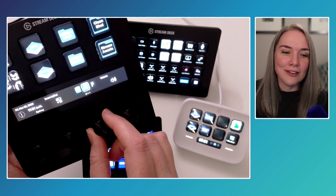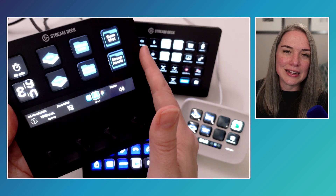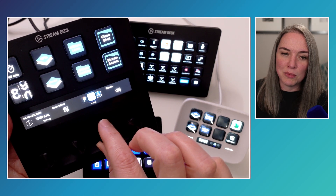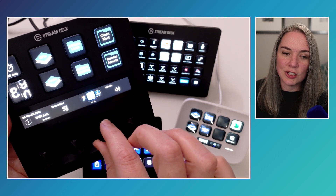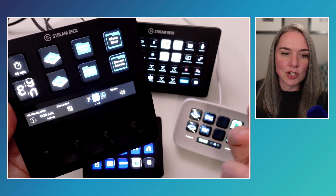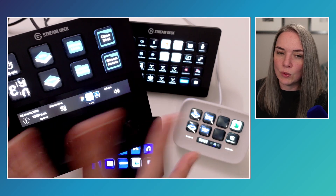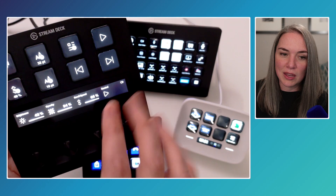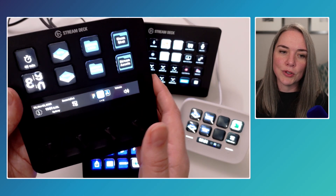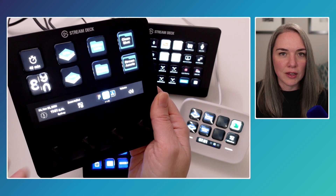If you think eight keys isn't a lot, the Stream Deck Plus also lets you program multiple actions on a single key — you can toggle through until you find the one you want and press it to trigger that action. The navigation through different areas makes it really easy to load more things and expand what you can do.